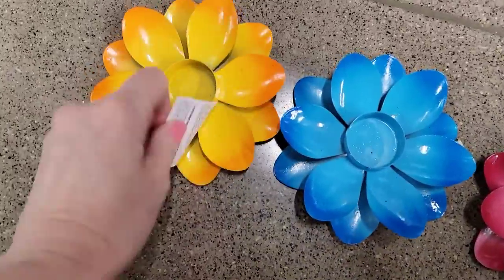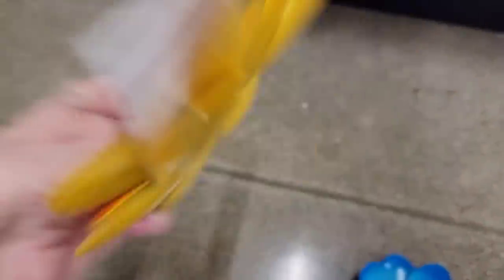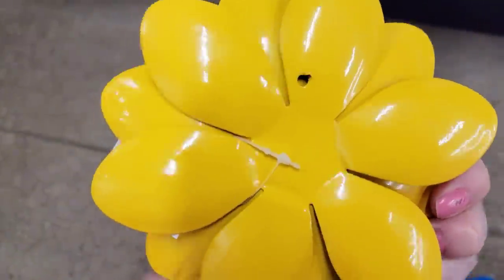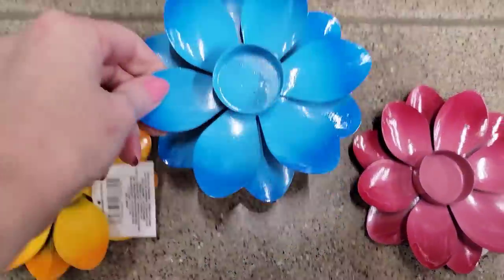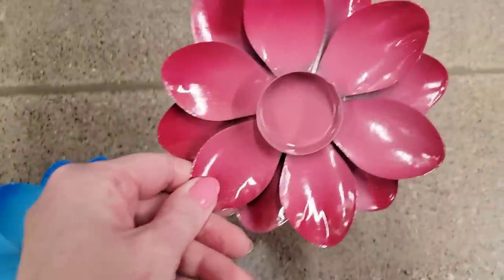These are cute — these are little tea light holders. They had it in three different colors. It looks like you could hang it but you're supposed to put a tea light in there. You don't have to if you don't want to, but those are really cute.